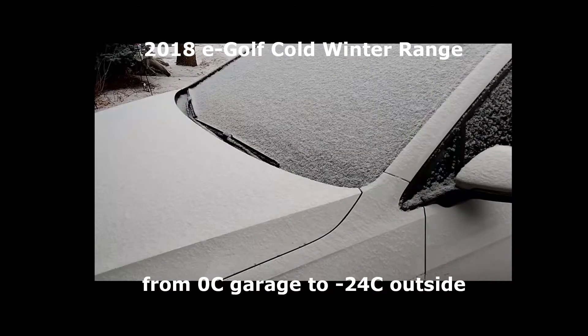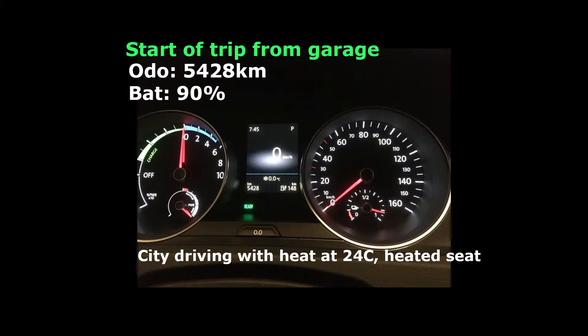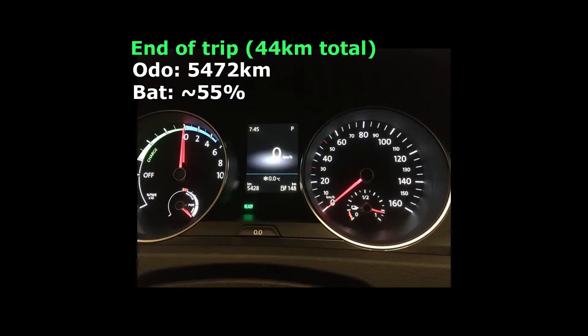I decided to make a range test when it was really cold out with my e-golf. This was done at about minus 24 degrees Celsius. I started out in my garage where it's zero degrees and my battery was 90 percent. I turned on the heat to about 24 and the heated seat.